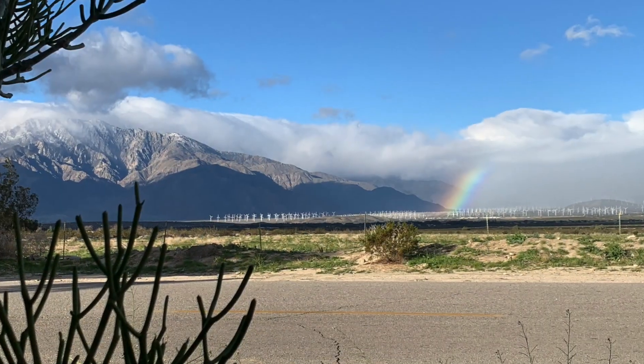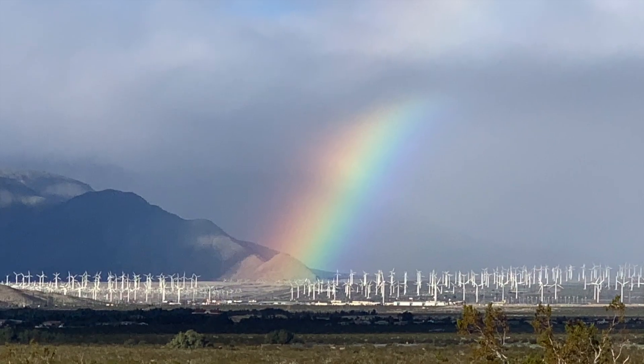This rainbow was a special bonus for me. Look how big it is.